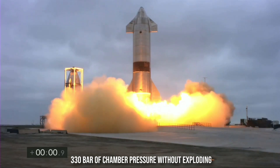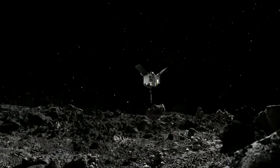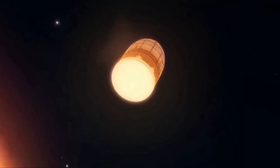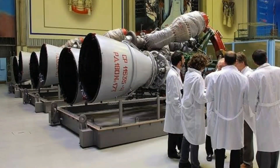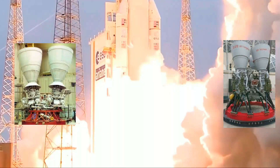Elon Musk announced that the engine reached 330 bar of chamber pressure without exploding — that's 31 bars higher than what the engine achieved back in February 2019, when it beat the previous record holder for an operational rocket, Russia's RD-180. It was also noted that the engine beat the Soviet Union's RD-701 engine, which at 300 bar previously held the public record for the highest combustion chamber pressure for an orbital-class rocket. It's big news for the Starship, which needs all the help it can get to complete its ambitious missions.